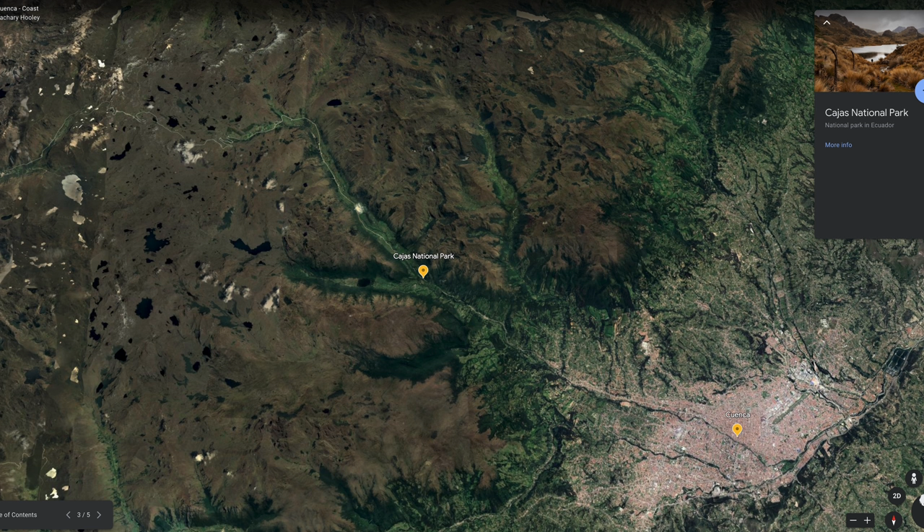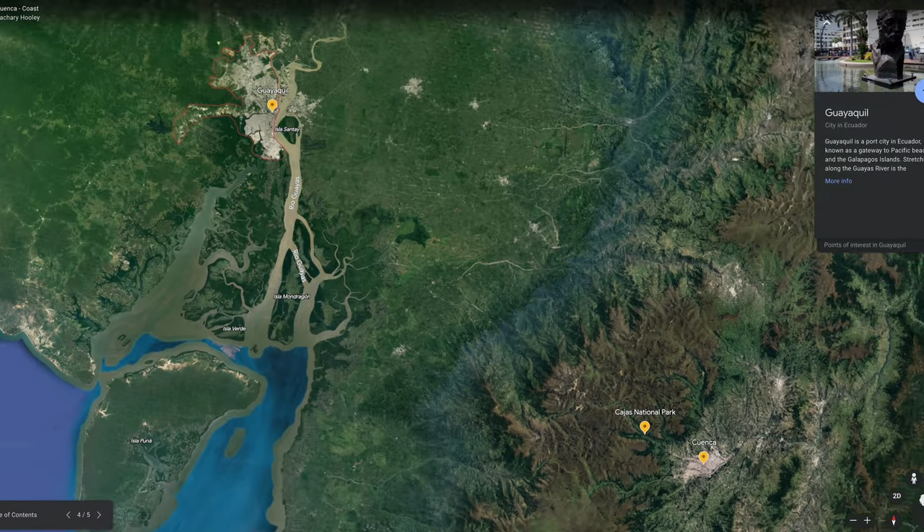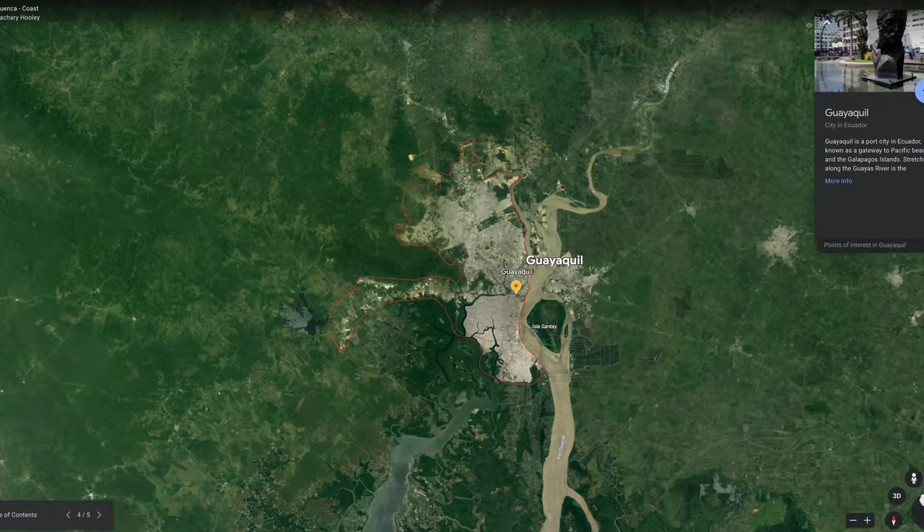From the Cajas watershed pass at 13,671 feet, we follow the raindrops flowing to the Hoyas River, which passes through the city of Guayaquil before reaching the Pacific.